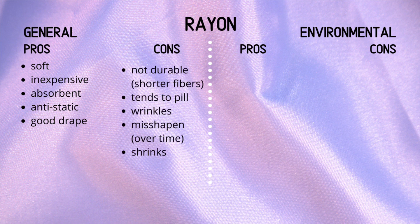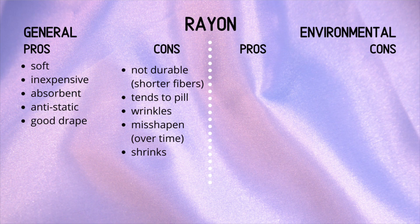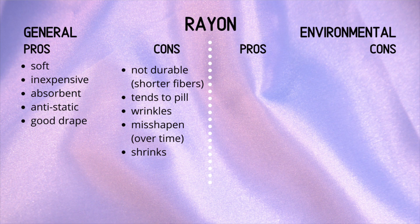General cons: it is not very durable due to the fact that the fibers are shorter compared to something like cotton, which is quite durable. It tends to pull, which is unfortunate. It does wrinkle, so it needs a good steam. It can misshapen over time — you might see a shirt that looks longer on one side than the other, either because it's made poorly or because the fabric has dropped down. The fabric can also shrink.